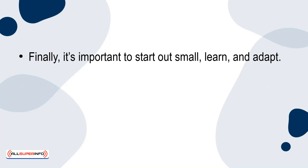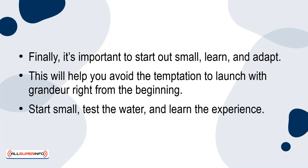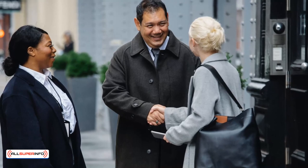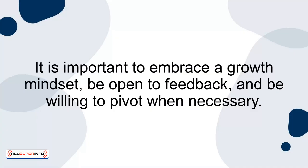Finally, it's important to start out small, learn, and adapt. This will help you avoid the temptation to launch with grandeur right from the beginning. Start small, test the waters, and learn from the experience. This is an excellent opportunity to launch a minimum viable product, or MVP. You'll be able to get valuable feedback from your initial customers, which will allow you to make improvements and adapt. It's important to embrace a growth mindset, be open to feedback, and be willing to pivot when necessary.